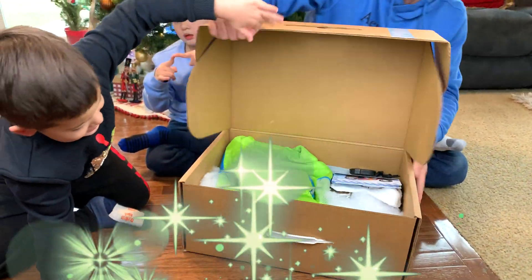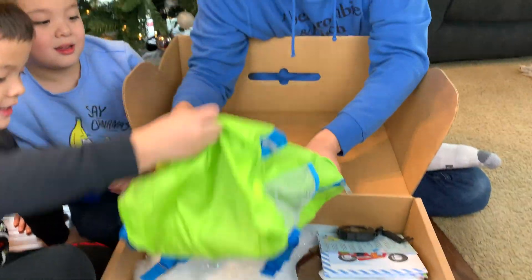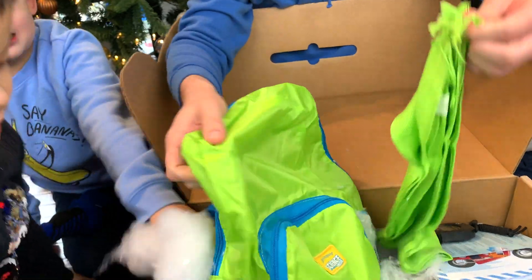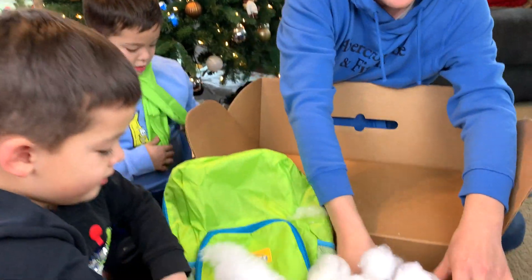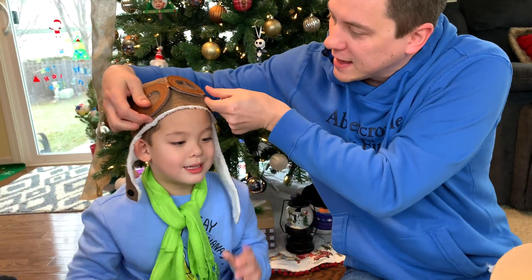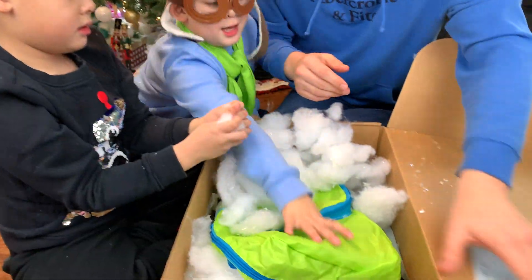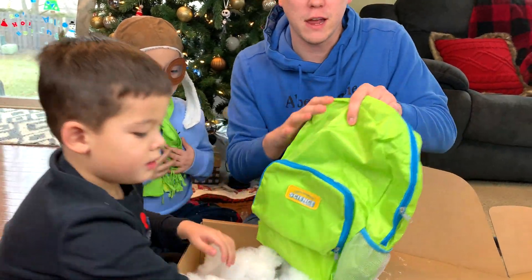Ready? Wow, the Little Passport's monthly subscription box will open up your kids to the magic of global travel. A backpack. In our kit, we've got a scarf. We have an adventurer cap. That looks awesome, and the goggles can come down. It looks like Jeremy found all kinds of cool snow.